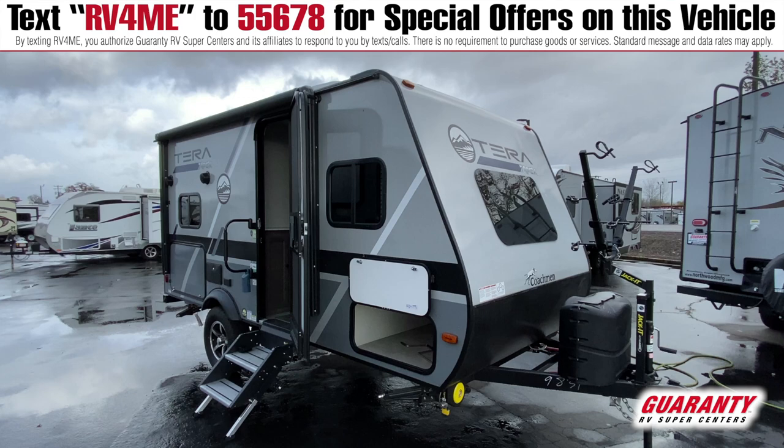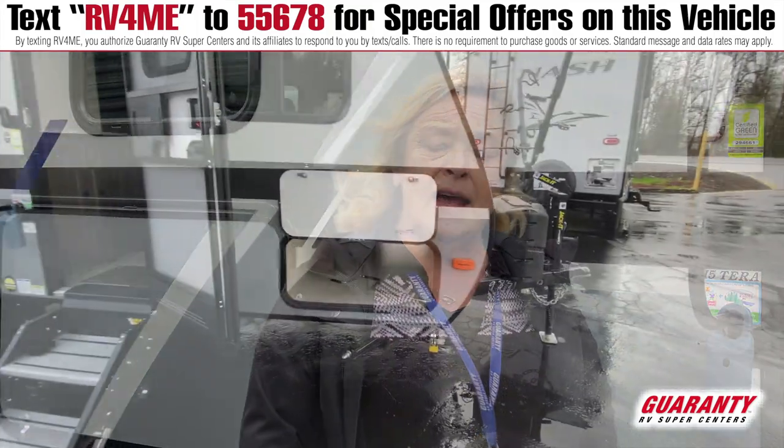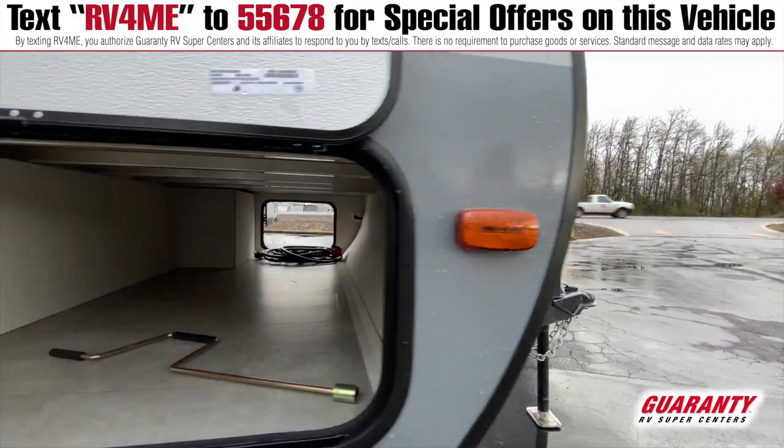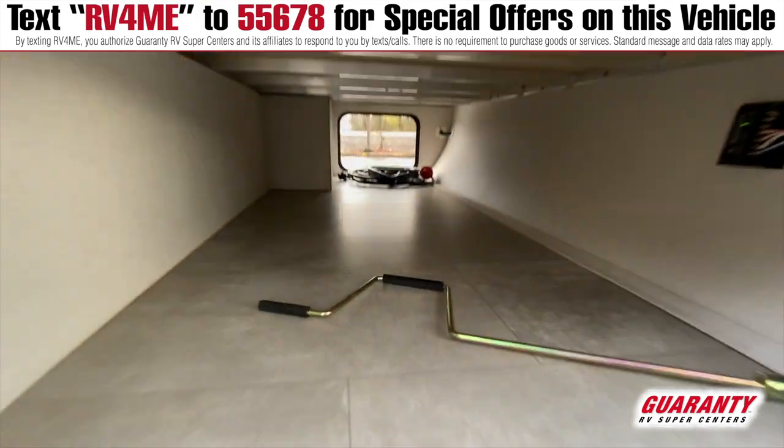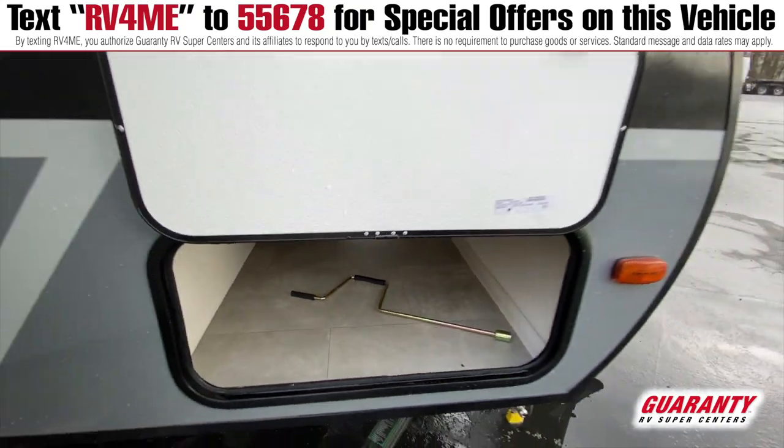It's a super little cool trailer that has it all — just a little 15-footer called the Terra. It's got high-rise axles on it, so you can take it to the coast or up in the woods. It's got a neat little setup over here with an outside kitchen area, which is really cool in a 15-foot trailer.